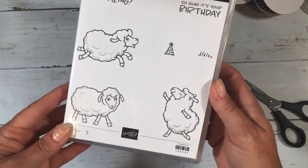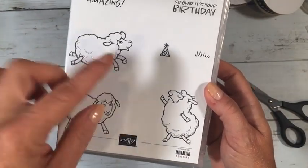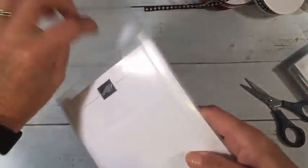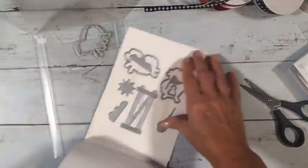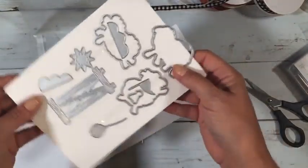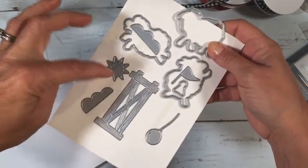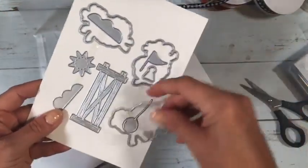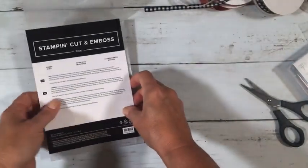They always have one animal stamp set during Celebration, and this year it is sheep. There are three different sheep and it can double as a birthday stamp set. The fun part is it comes with dies, so you can get the dies free with a $50 order and the stamp set free with another $50 order — meaning you can get everything free with a $100 order. It also includes a nice fence, a sun, two clouds, a balloon, and a flag, so the elements are useful well beyond just sheep cards.